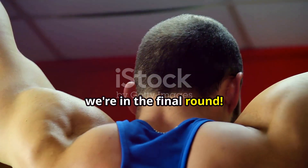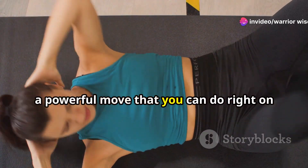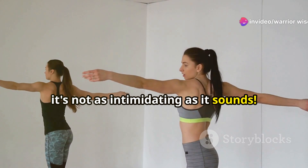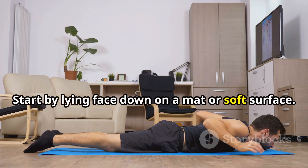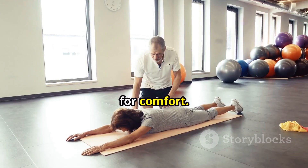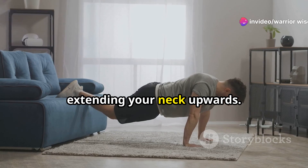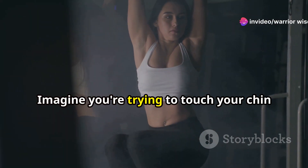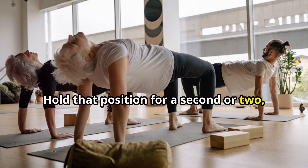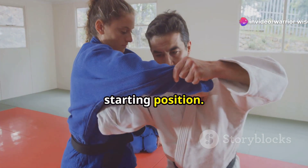Alright team, we're in the final round — let's finish strong with lying neck extensions, a powerful move you can do right on the floor. Start by lying face down on a mat or soft surface; you can rest your forehead on the ground for comfort. Gently lift your head off the ground, extending your neck upwards. Imagine you're trying to touch your chin to your chest. Hold that position for a second or two, feeling those back neck muscles engage, then slowly lower your head back down.